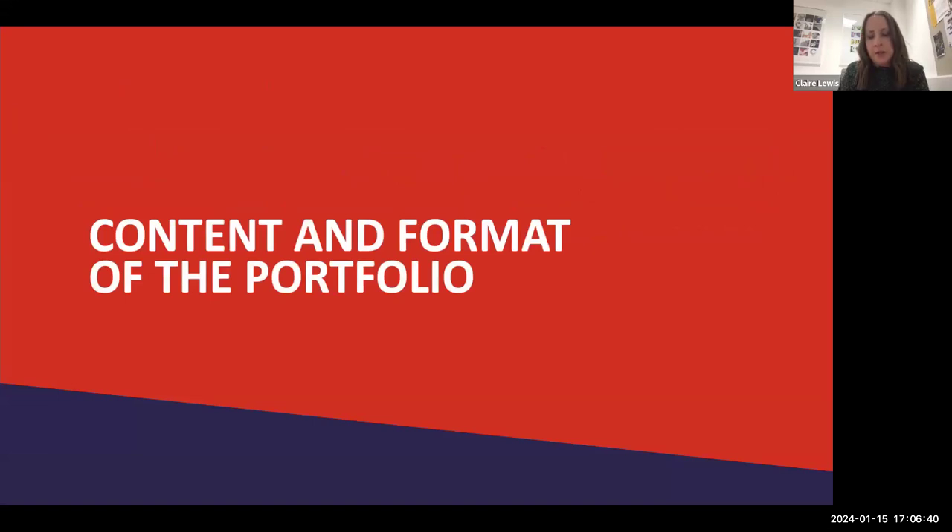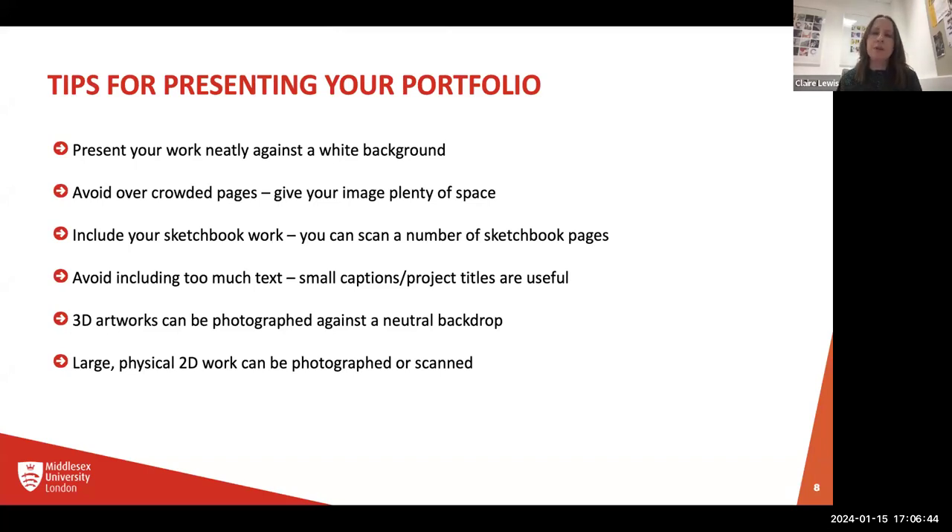Moving on to the content and format of your portfolio. Start by presenting your work neatly and against a white background. It's really important that you organise your work and think carefully about what you want to present and how you present it. Neatly and not overcrowded is really great — make sure your image has got plenty of space on the page so we can clearly see it, because we're going to be looking at these on a computer screen.